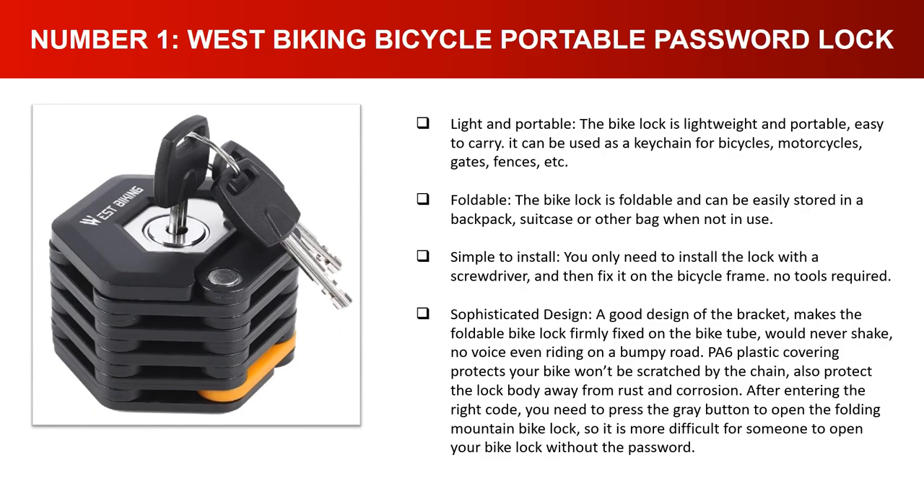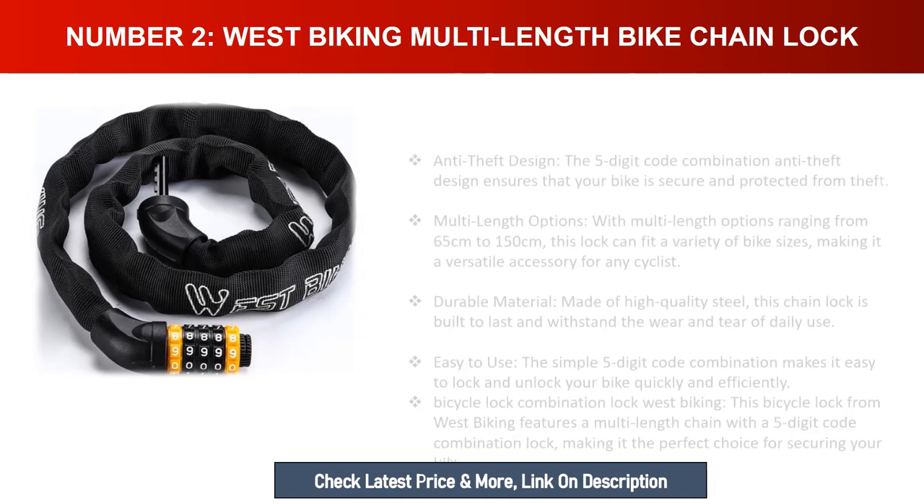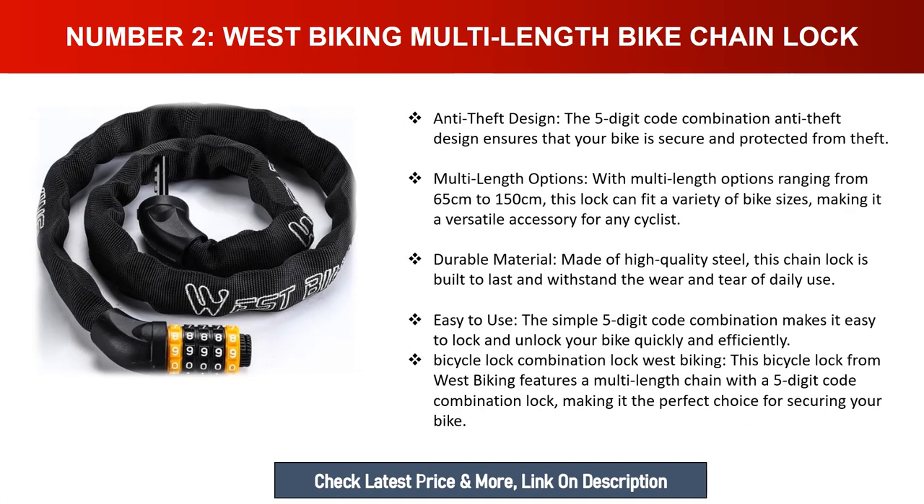Number two: West Biking Multi-Length Bike Chain Lock. Anti-theft design — the five-digit code combination ensures your bike is secure and protected from theft. With multi-length options ranging from 65 centimeters to 150 centimeters, this lock can fit a variety of bike sizes, making it a versatile accessory for any cyclist. Made of high-quality steel, this chain lock is built to last and withstand daily wear and tear.